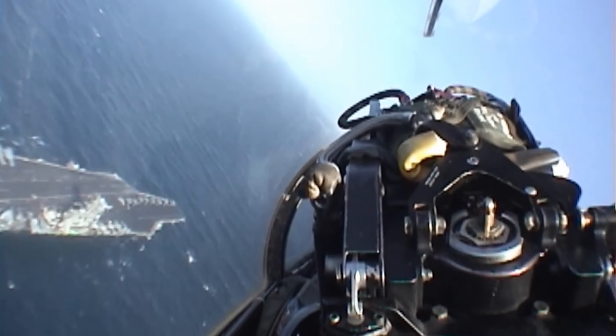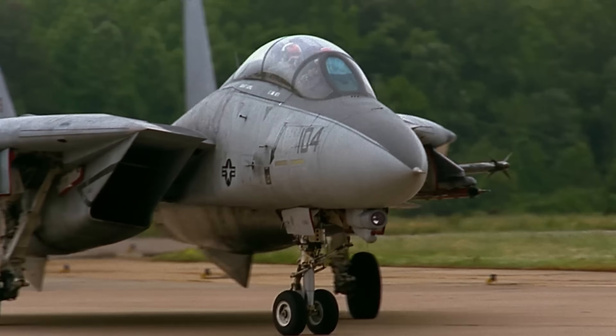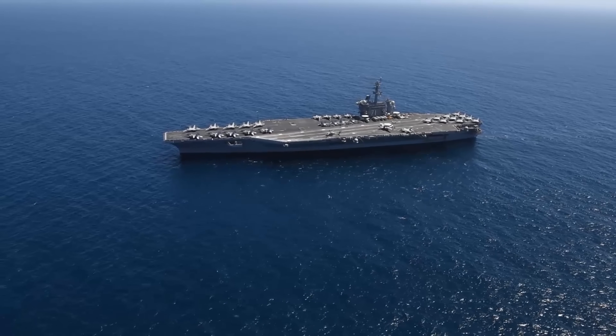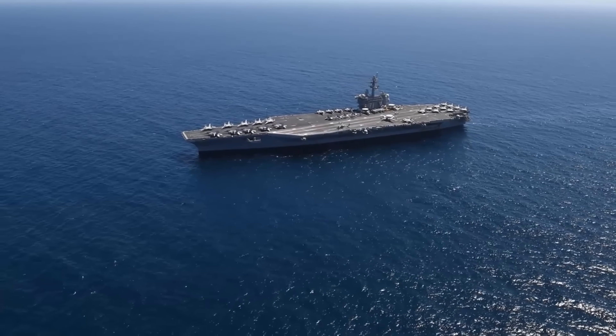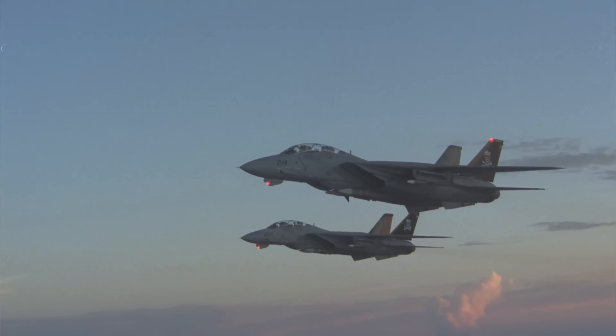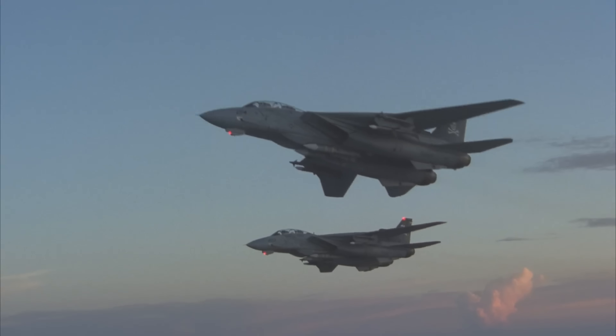They also served as forward air controllers and photo reconnaissance platforms. Despite its incredible performance, time caught up with the Tomcat and the Navy decided to retire the F-14, citing costs of operation and the diminishing need for a fleet defense interceptor. Tomcats from the USS Theodore Roosevelt flew their last combat mission over Afghanistan in February 2006, and by September, all Tomcat operations had ceased. The F-14 Tomcat wasn't just a star on screen, it was a star in the skies.